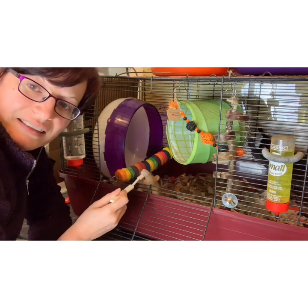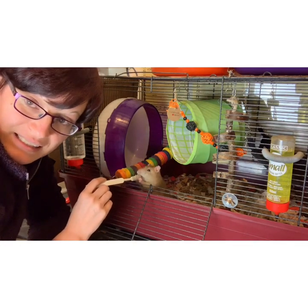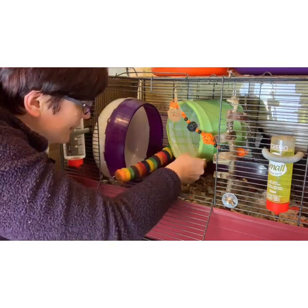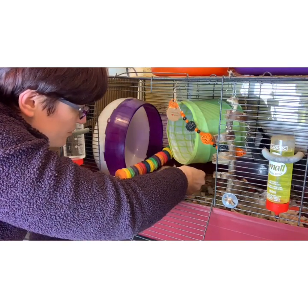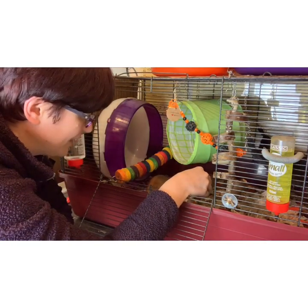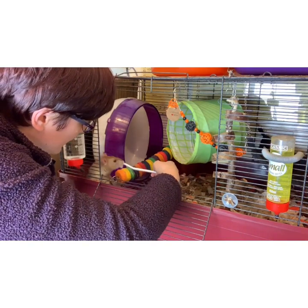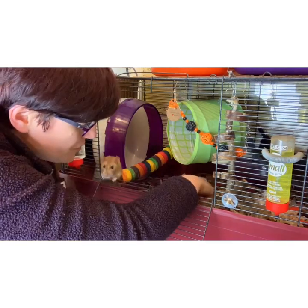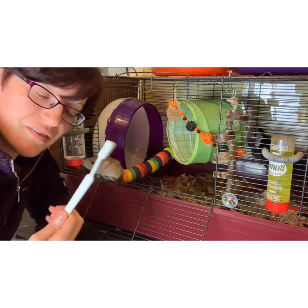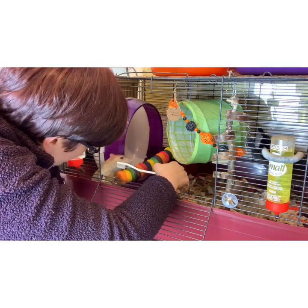One thing you can do if you have a very nervous rat — not really the case with Burko — is if a hand is too scary, you can use something like a little soft-bristle toothbrush. Burko finds this fascinating because I use it to clean tails, so it probably smells very interesting. It's just familiarizing them with touch without thinking that touch is going to hurt. It works very well for hand-shy animals that are really terrified. Do a little bit now and again. The advantage is it's long and away from your fingers — useful if you've got a rat that lashes out in terror.